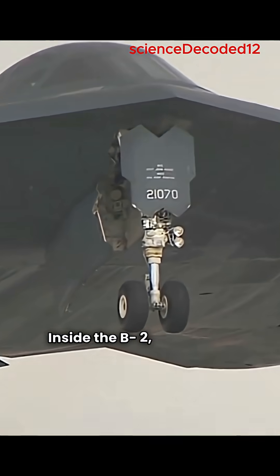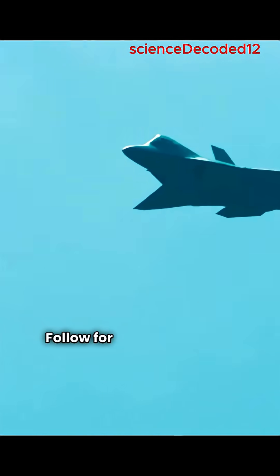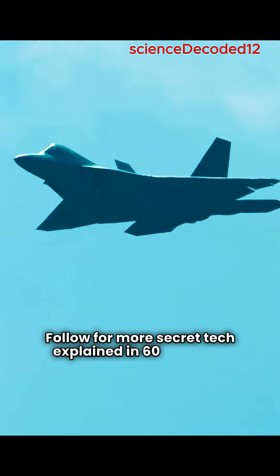Inside the B-2, it's not just pushing a button. It's stealth, physics, and precision all working in seconds. Follow for more secret tech explained in 60 seconds.